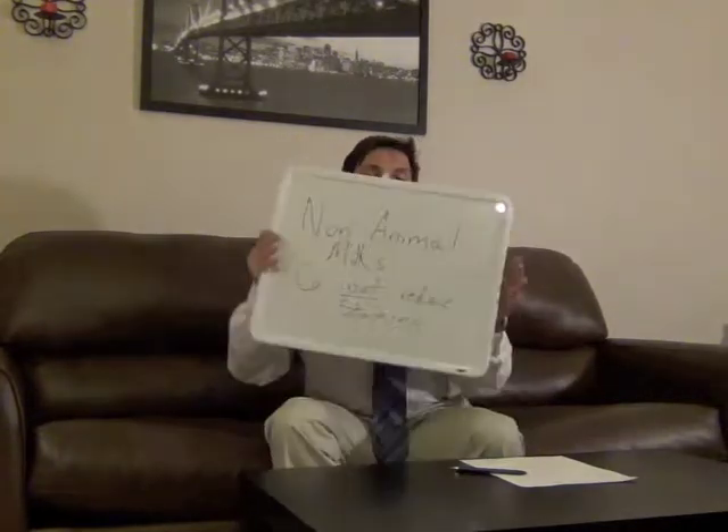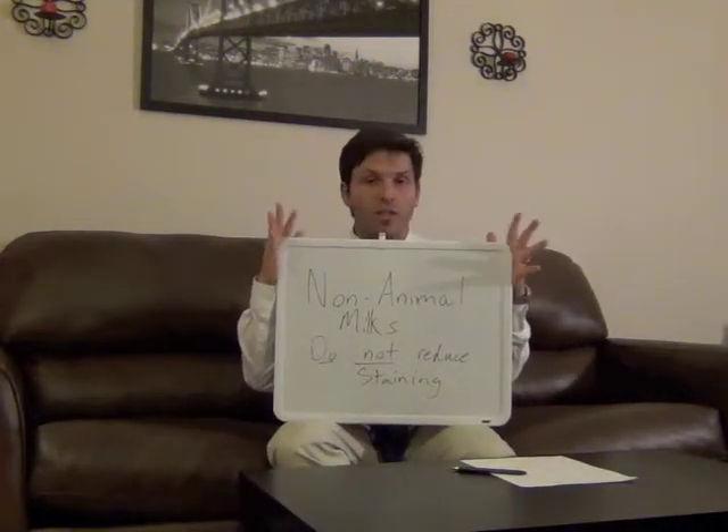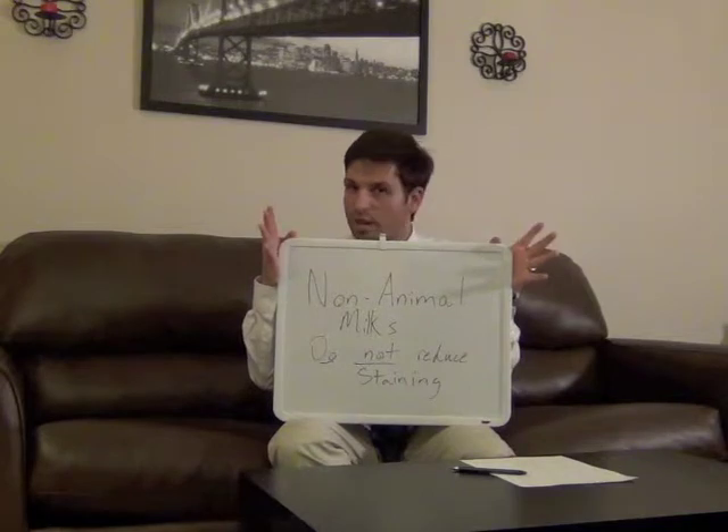Now, on to what we're going to be talking about today. Many of you probably out there are big latte and cappuccino fans. Some of you probably order your lattes with soy, almond, and even rice milks. Now, while these are all delicious options, the bottom line is non-animal milks do nothing to reduce stains from coffee.